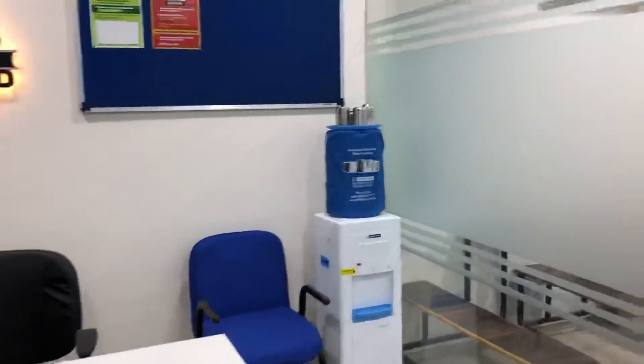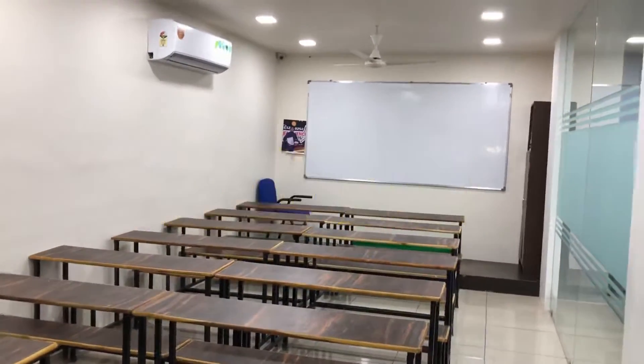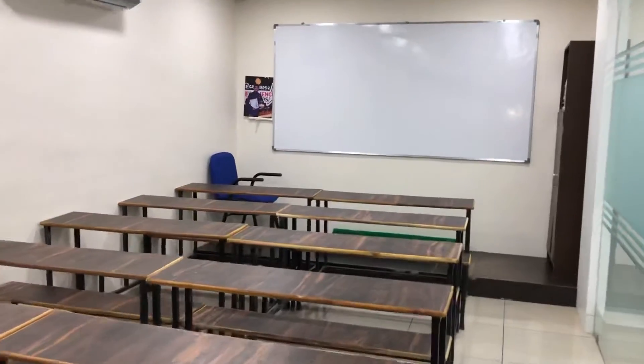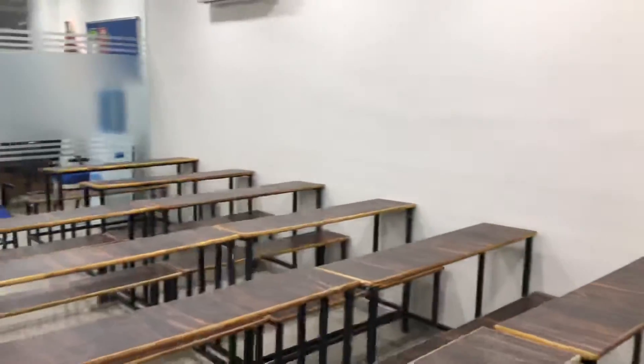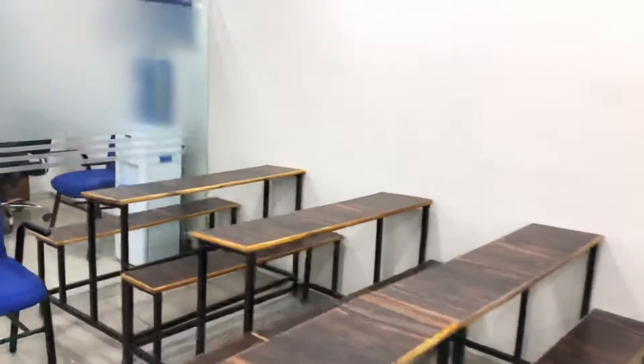Let's go inside. This is our exam hall where we take exams. Students will be sitting here, and there will be different sets — Set 1, Set 2, Set 3, Set 4. So exams can be conducted here.